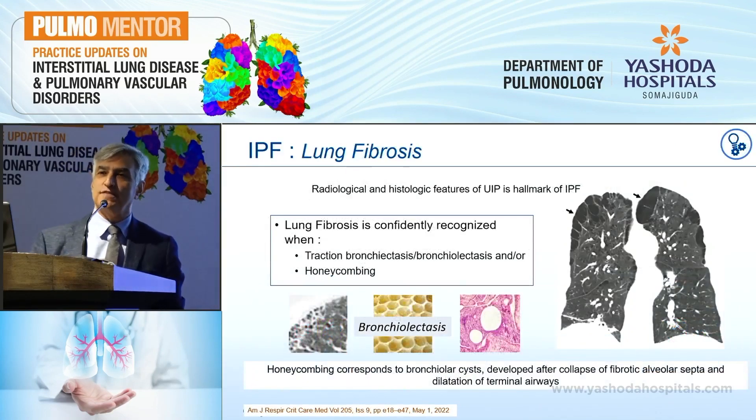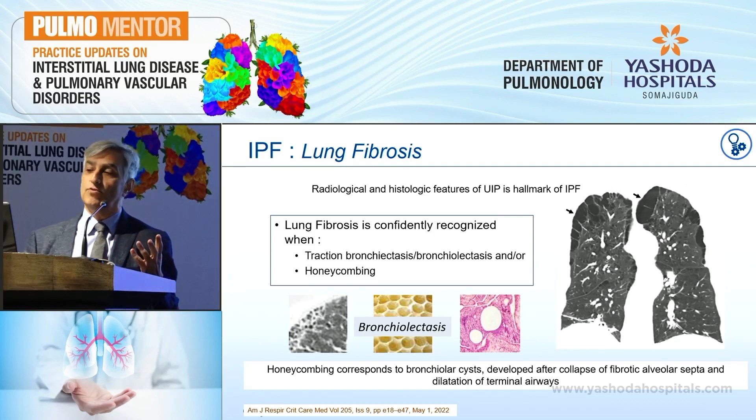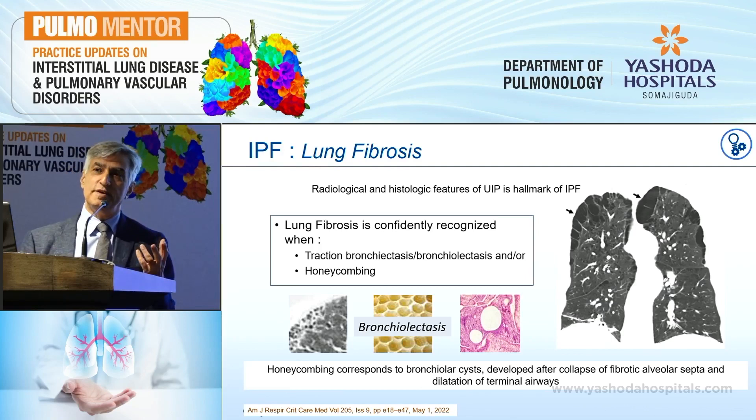I'm going to discuss two aspects of IPF: what is new in the diagnosis and what is new in the treatment. Quickly going to the diagnosis — what they have decided is that you need to define lung fibrosis in a more lucid manner where everybody can understand what lung fibrosis is. After COVID, as everybody said, we learned that a lot of fibrosis actually just melts away. So lung fibrosis is now confidently recognized when two things are present: either traction bronchiectasis or bronchiolectasis, or there is honeycombing.